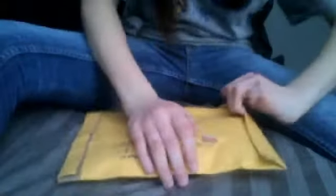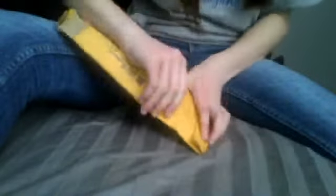So I'm just going to open this up. There's a 'pull this tab to open it' here.